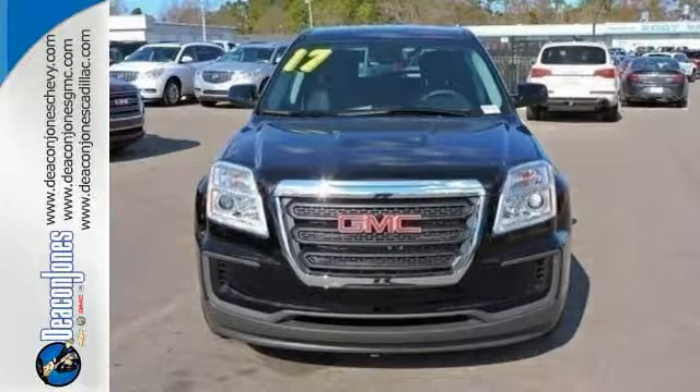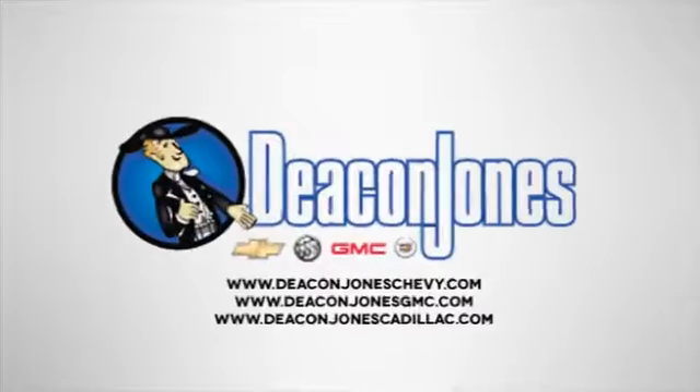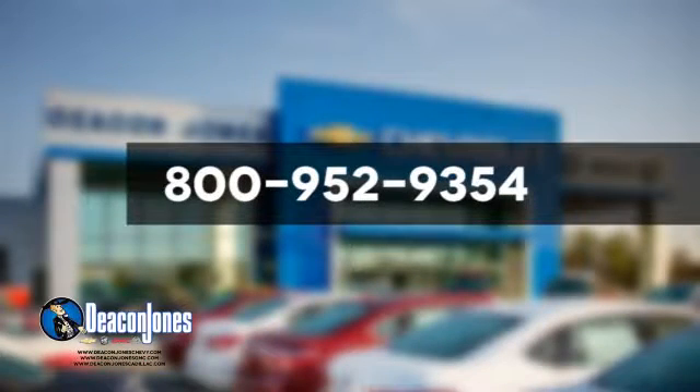Test drive the Terrain today. Speakin' Deacon, are you Speakin' Deacon? Visit Deacon Jones Chevrolet Buick GMC Cadillac today. Give us a call at 800-952-9354.